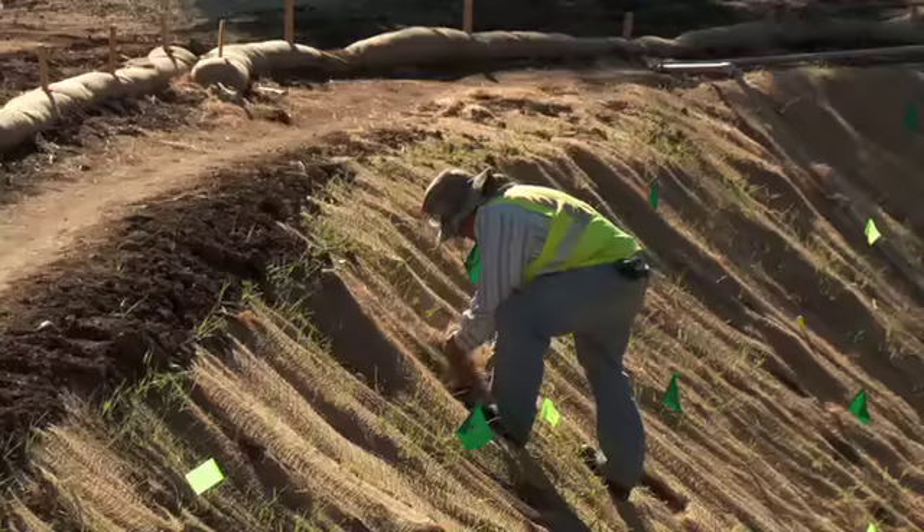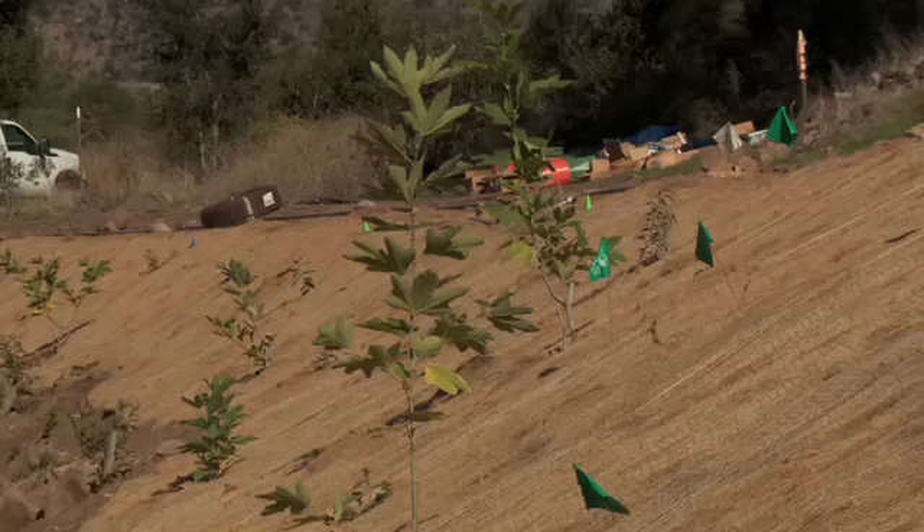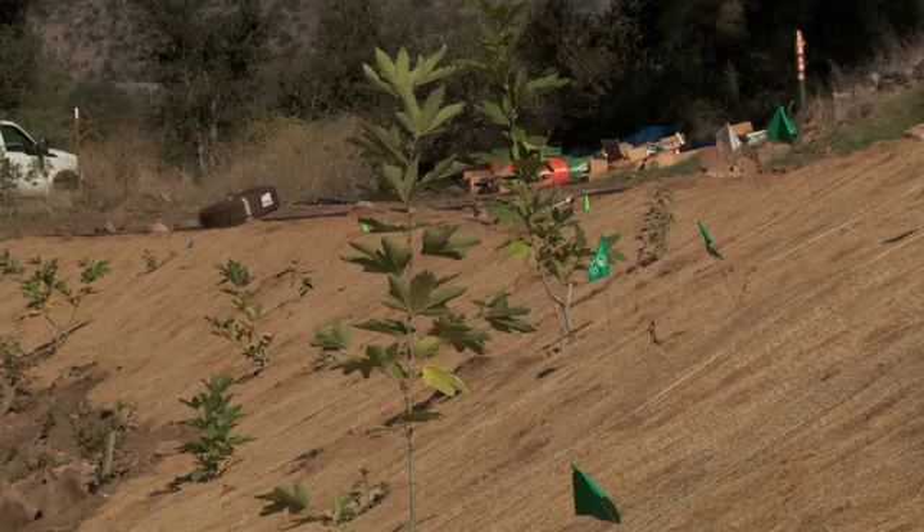We're going to be planting a lot of native vegetation and trees on the site. The creek will have a much more natural riparian function than what we were seeing before and will be a much healthier creek.